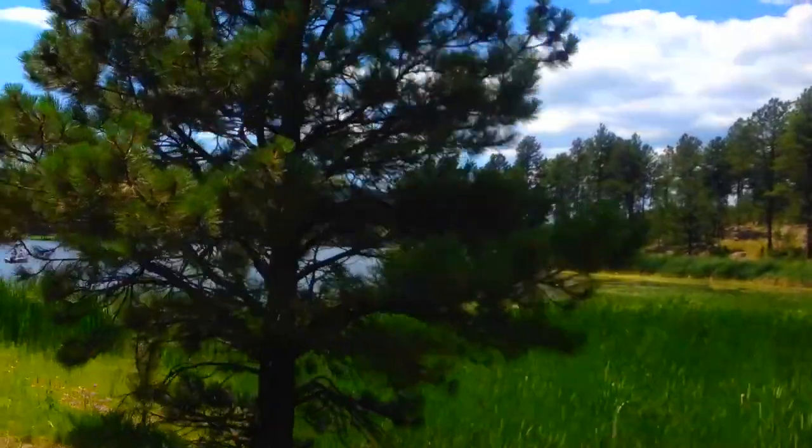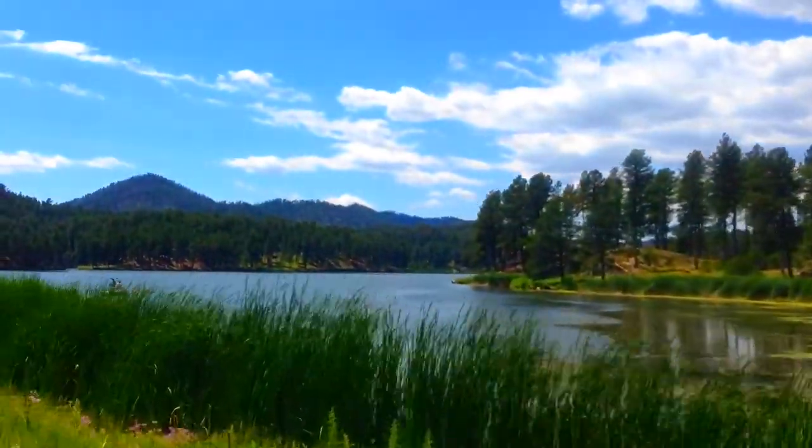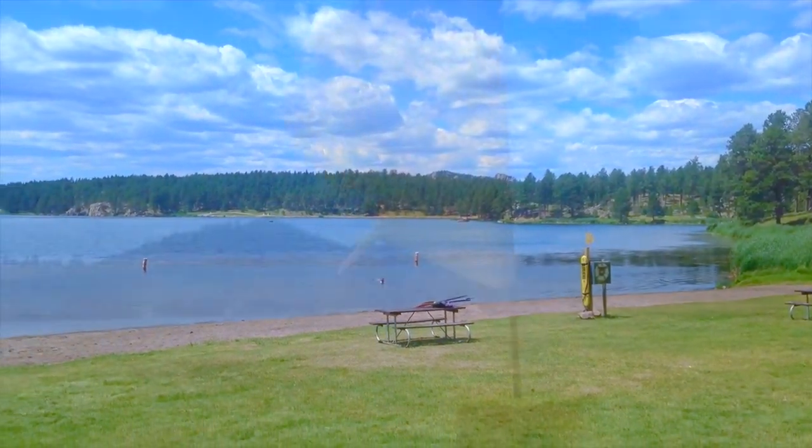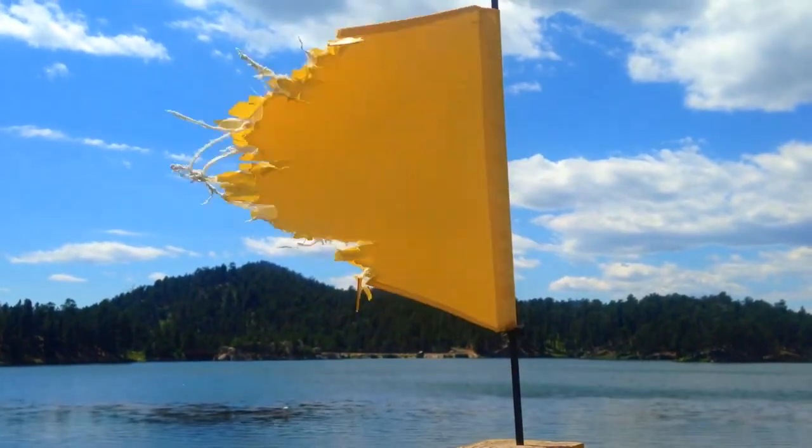We just finished the wildlife loop and it was really awesome. It was a great idea to go on the Needles Highway and check out this scenic tour of the area. Now we're headed to Stockhave Lake and then to the town of Custer. There's a great day use picnic area here at Lake Stockhave.